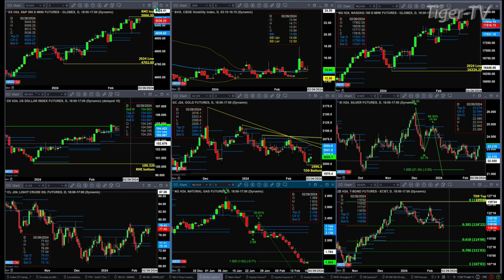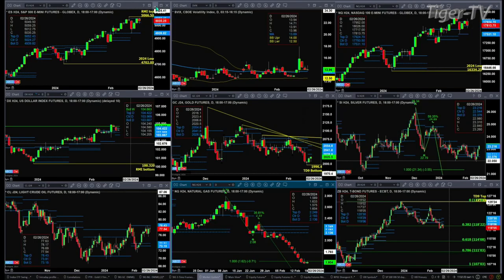We've got Goldilocks — it's got a TD9 count bottom on this chart. The problem is that you've got overhead supply: a new profile that has already formed above price. That is a bearish message. Doesn't mean that price won't try to plow through that area, but that is a bearish message.